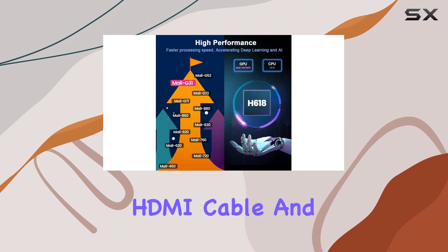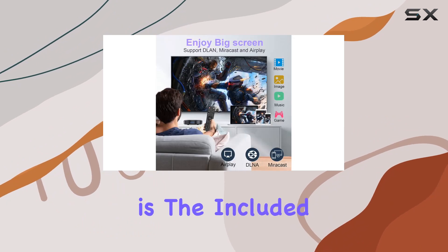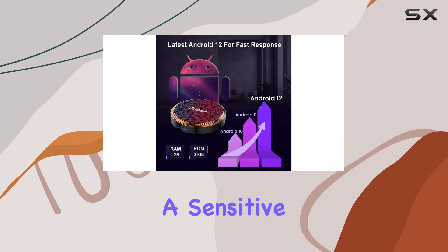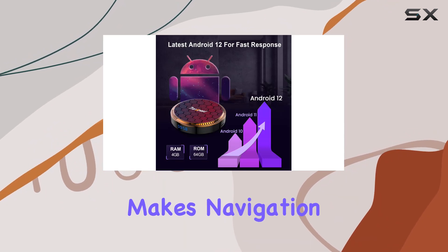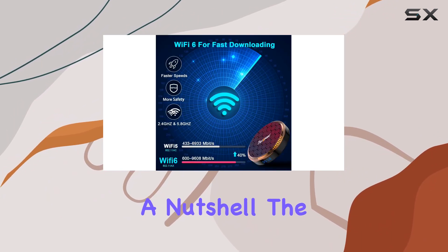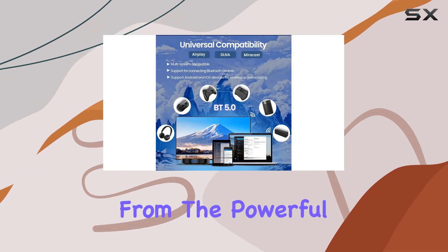Setting up the TV box is a breeze — just connect the HDMI cable and power supply. The icing on the cake is the included mini backlit keyboard featuring 92 hotkeys and a sensitive touchpad, making navigation and control easy. The box also supports screen casting for added versatility.